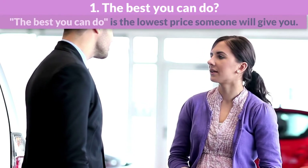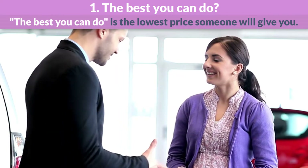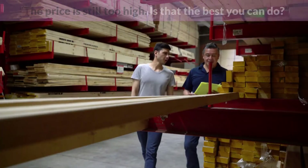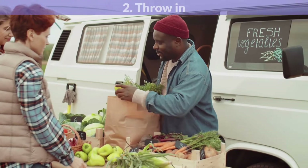The best you can do. The best you can do is the lowest price someone will give you. The price is still too high. Is that the best you can do?